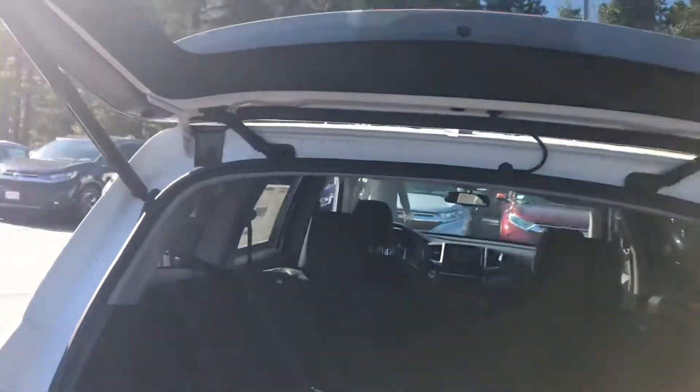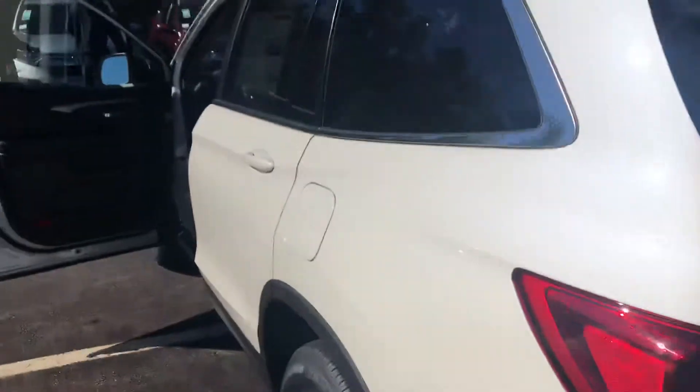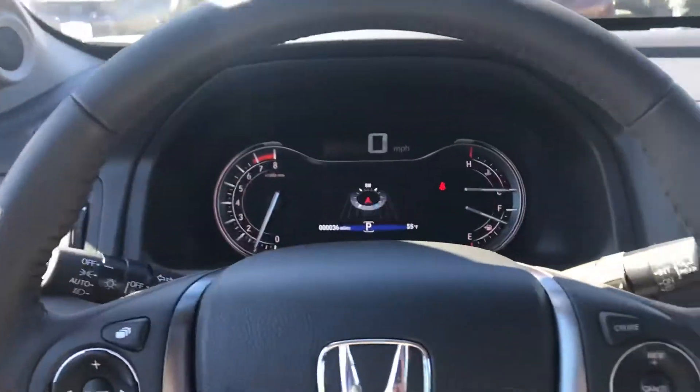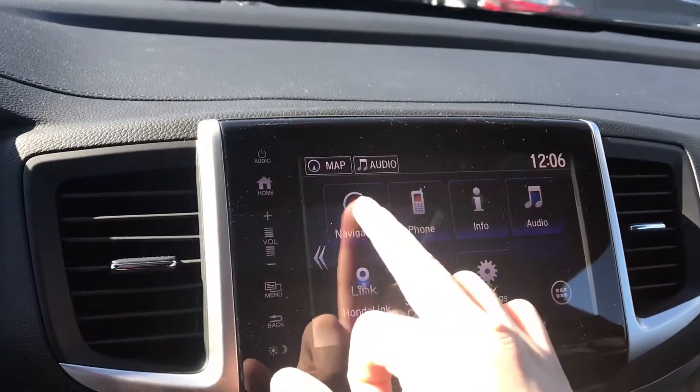Here you can see the power tailgate — super easy to close — and the third-row seats. You also get a good look at the interior with the really nice leather heated seats, sunroof, and of course your navigation, Apple CarPlay, and Android Auto.